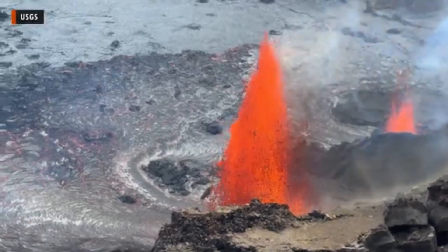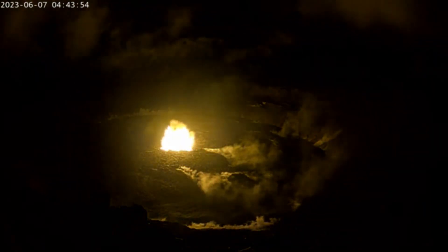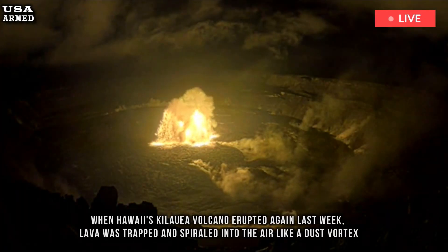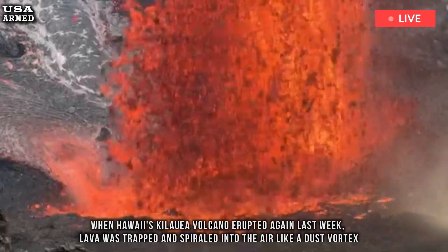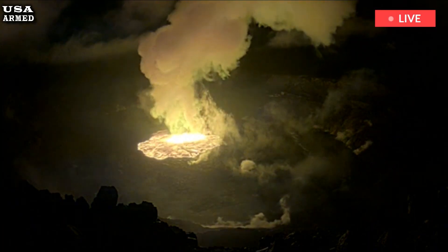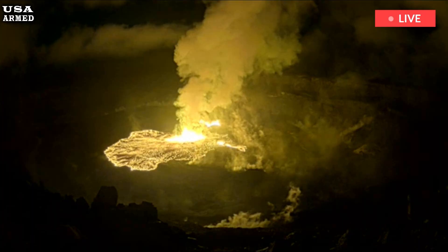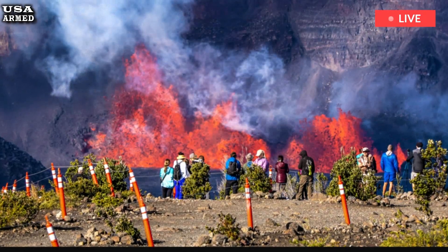Video shows a lavanado eruption in Hawaii's Kilauea volcano — the biggest ever seen. When Kilauea erupted again last week, lava was trapped and spiraled into the air like a dust vortex, creating a lavanado. Stunning video footage was captured by Scott Mollies on February 26th during the volcano's 11th episode, showing lava shooting out and spiraling into the air — what Mollies called a lavanado.